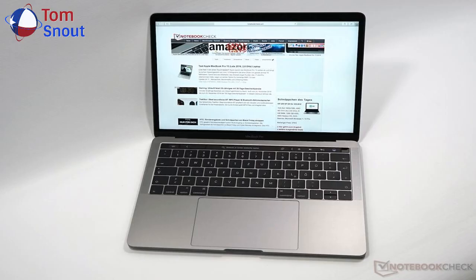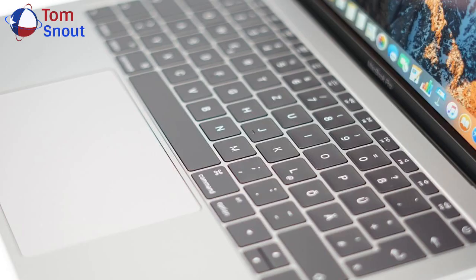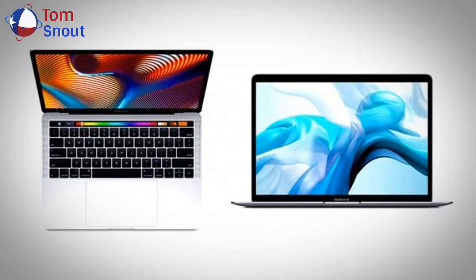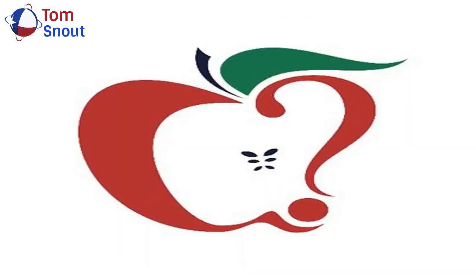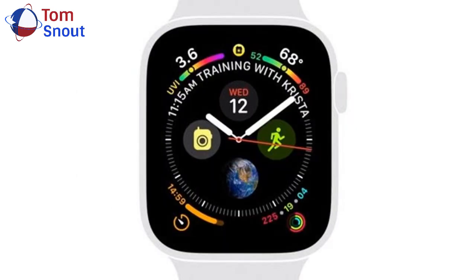Apple advertises the new entry-level 13-inch MacBook Pro as two times more powerful than the previous generation. The benchmarks approach this at up to 83%, but performance in real-world usage will vary. Apple did not update the entry-level 13-inch MacBook Pro in 2018, which is why 2017 models serve as the previous generation comparisons.